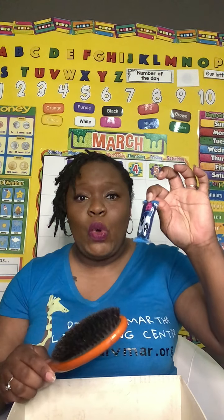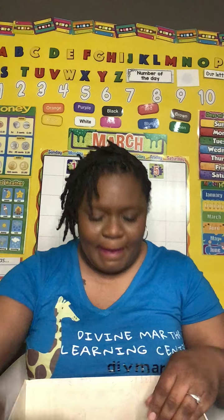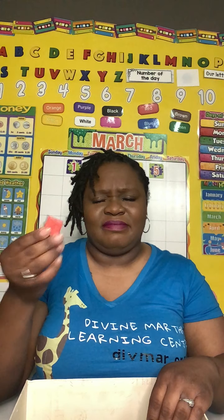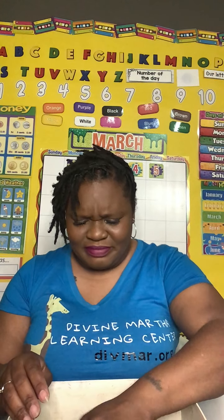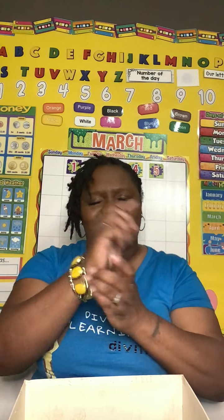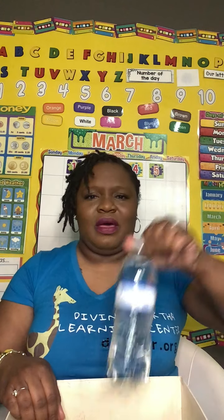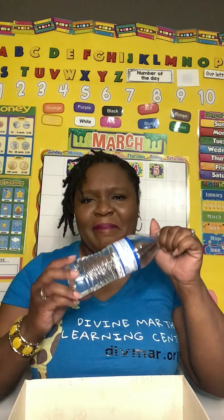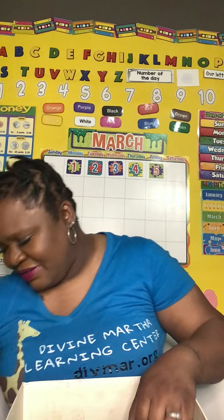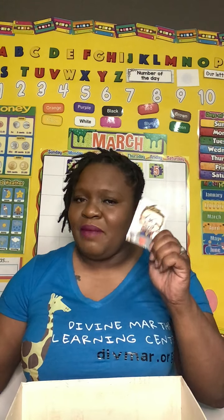We have blue Play-Doh — blue, blue Play-Doh. We have a block. This is my magical box. We have a bracelet — I'm going to put that on because I like it, it's cute. And a bottle of water. Buh, buh — bottle of water. And a boy — a picture of a boy.